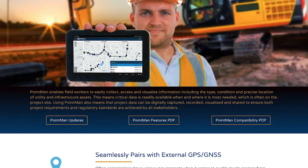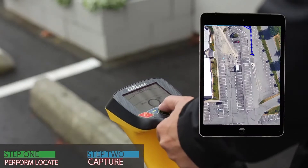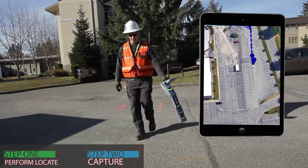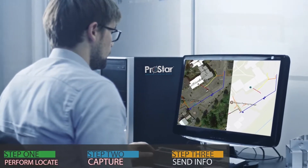I actually was online one night. I saw a video and they were talking about PointMan and how it was integrated with an external GPS, an app, and the RD8100, and they were able to capture sub-centimeter accuracy.